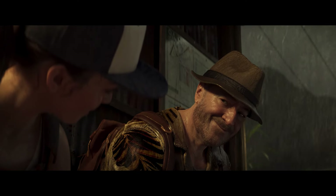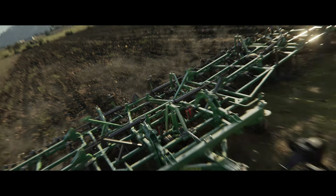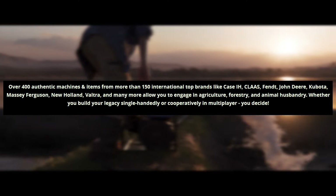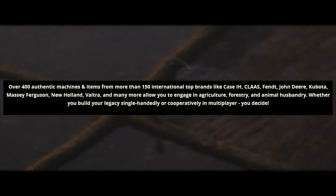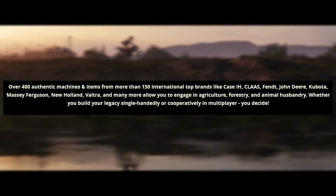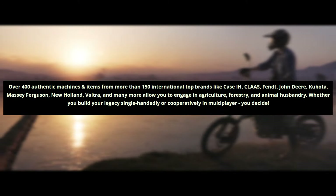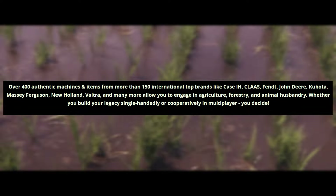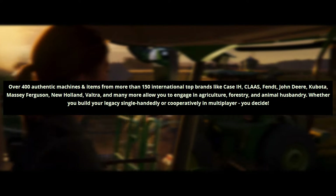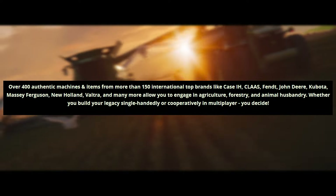The Giants blog post announced Farming Simulator 25 on Tuesday and stated: 'Over 400 authentic machines and items from more than 150 international top brands like Case IH, Claas, Fendt, John Deere, Kubota, Massey Ferguson, New Holland, Valtra, and many more will allow you to engage in agriculture, forestry, and animal husbandry, whether you build your legacy single-handedly or cooperatively in multiplayer.'